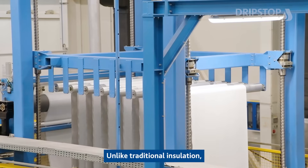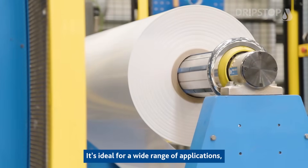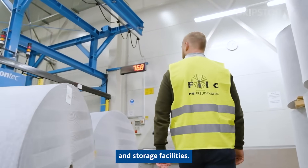Unlike traditional insulation, TripStop can even be installed in windy conditions. It's ideal for a wide range of applications, from agricultural buildings to industrial plants and storage facilities.